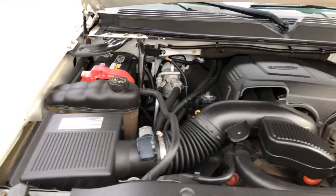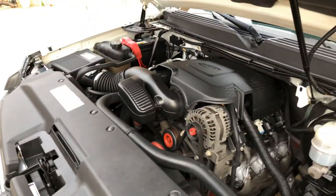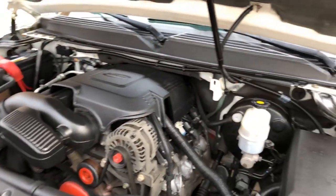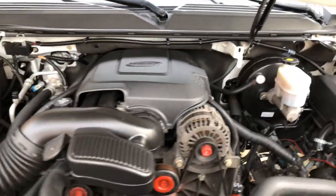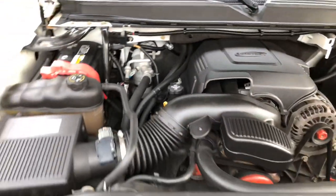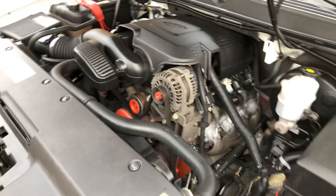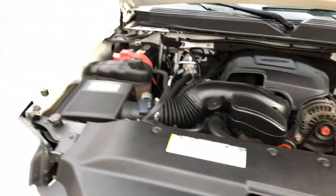It's got a 6.2-liter V8 — this is probably one of the most reliable engines on the market. Basically bulletproof. Plenty of power — over 400 horsepower, I believe. Got a nice clean engine compartment. It's been serviced and is ready to go.